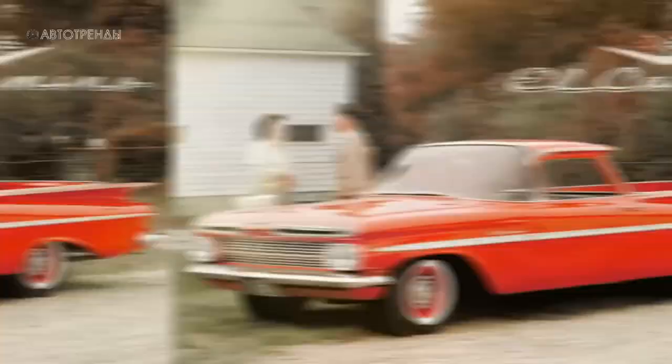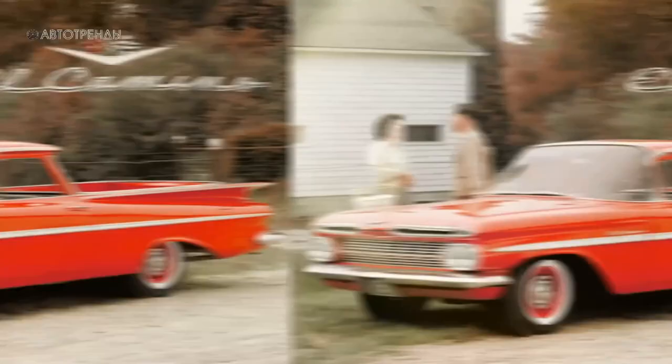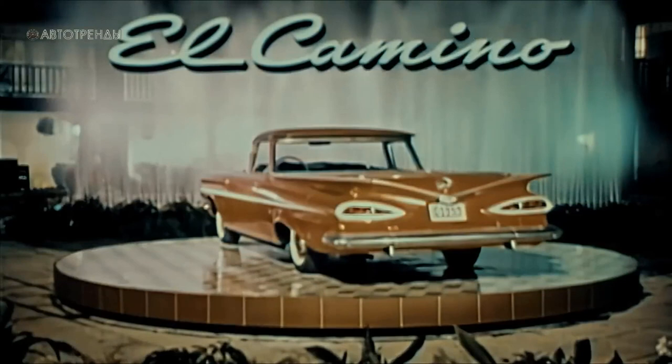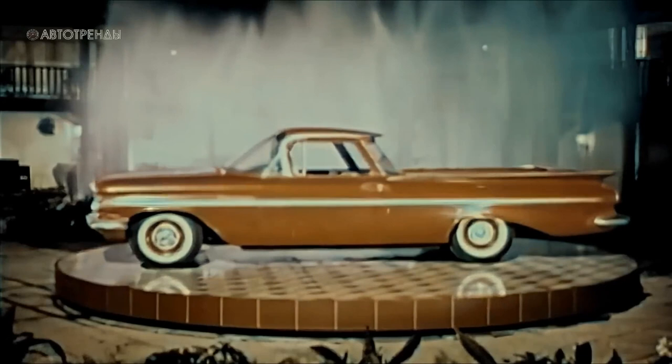Similar to the Ford Ranchero, the Chevy El Camino was based on a passenger car — the two-door station wagon known as the Brookwood. Some design elements were borrowed from the Bel Air as well. In terms of pricing, the new Chevy pickup occupied a position between more expensive light trucks and wagons, making it a versatile choice.